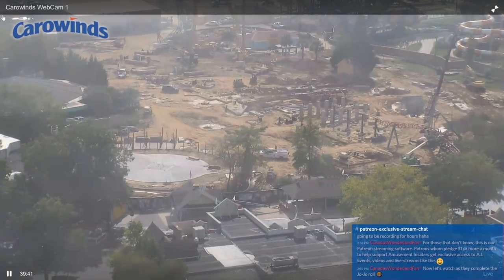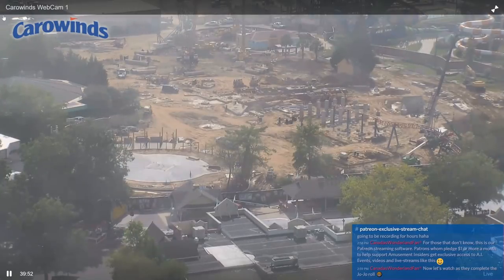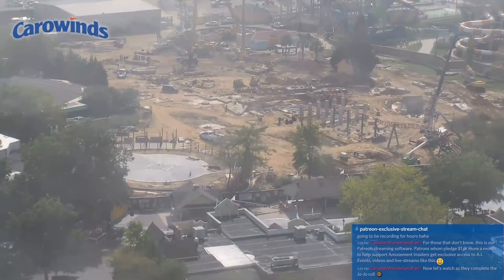For those whose home park is Carowinds, they are also getting their flyers back. The flyers have been gone for — correct me in the comments because this is a rough estimate — about two to three or four years. They're coming back with the coaster as part of a whole new area being launched at Carowinds, which is super exciting.